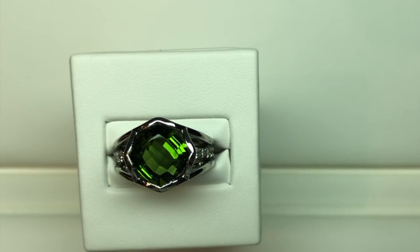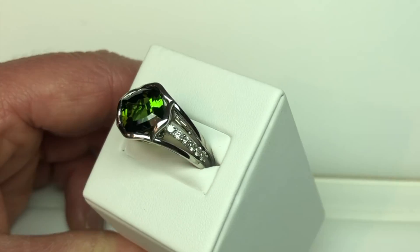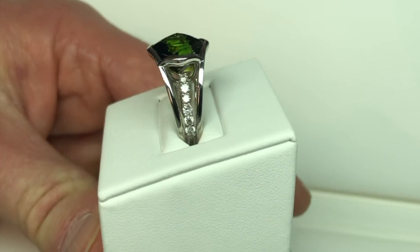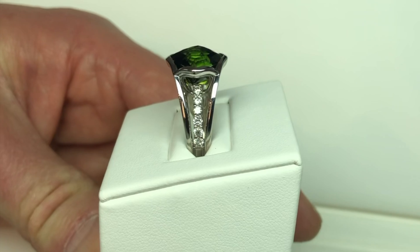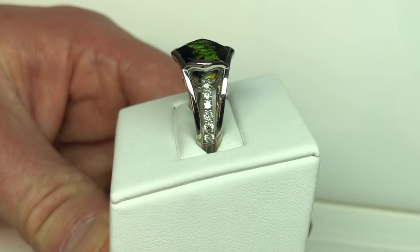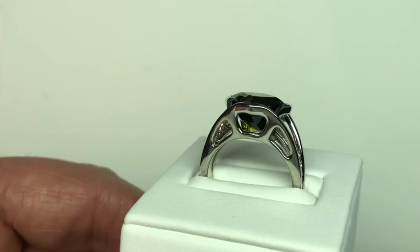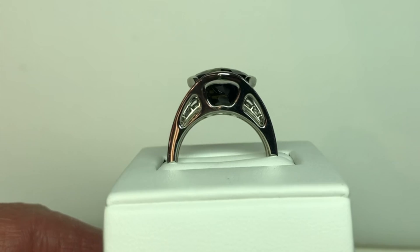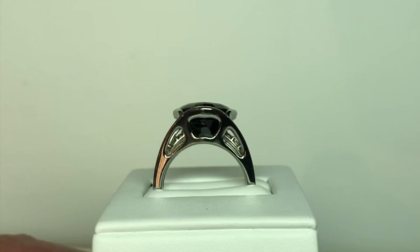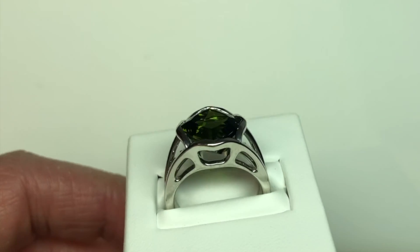We set the tourmaline on an angle so that the rails on the ring will taper down to ensure that the ring isn't too wide, isn't too massive, and of course the diamonds are set down the band. It's kind of an open look. The client wanted to see the green tourmaline from the side, so we cut out the side of the ring. So again, it's a very open style.